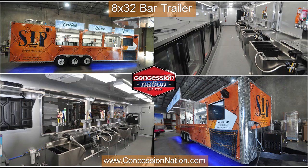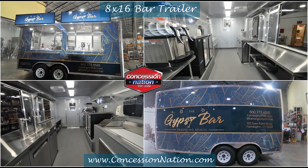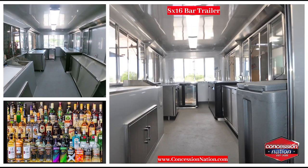Mobile bar businesses take food trailers to an exciting area in the industry. A concession bar trailer is fully equipped to dispense, manage, and maintain your preference of alcohol to sell at any location that doesn't have an available bar.